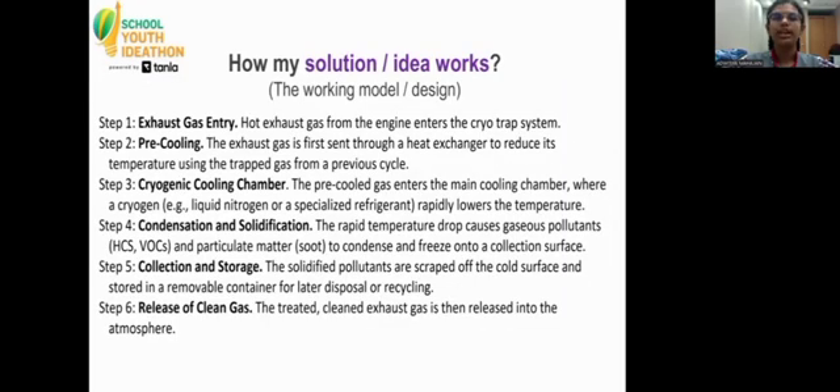How my idea works: Step 1, exhaust gas entry. Step 2, pre-cooling. Step 3, cryogenic cooling chamber. Step 4, condensation and solidification. Step 5, collection and storage. Step 6, release of clean gas.